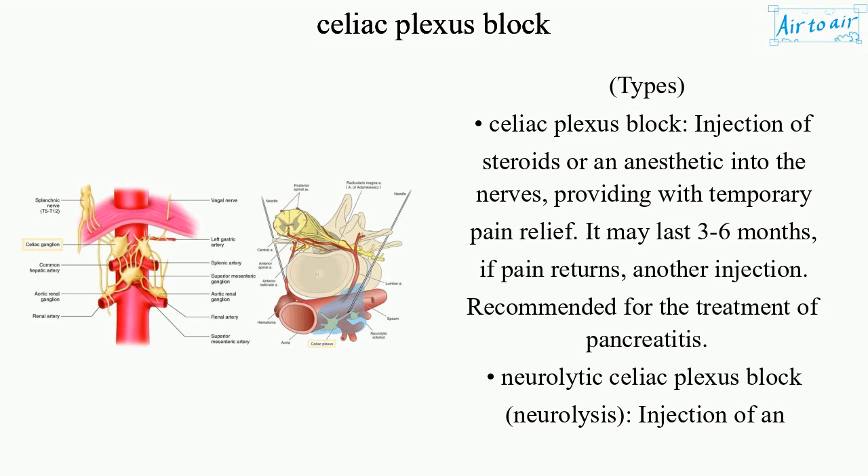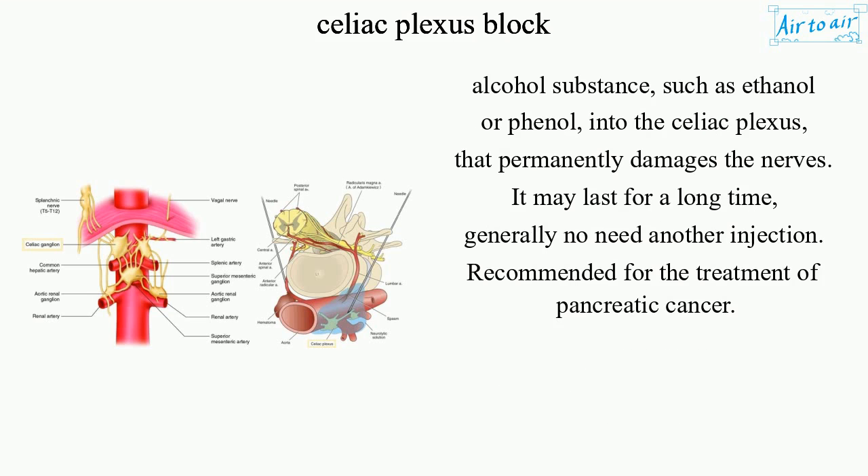Neurolytic celiac plexus block: neurolysis — injection of an alcohol substance, such as ethanol or phenol, into the celiac plexus — that permanently damages the nerves. It may last for a long time, generally with no need for another injection. Recommended for the treatment of pancreatic cancer.